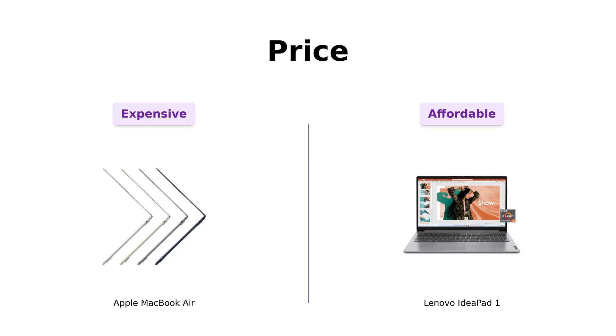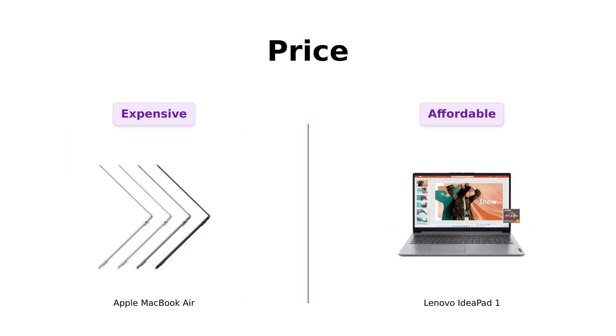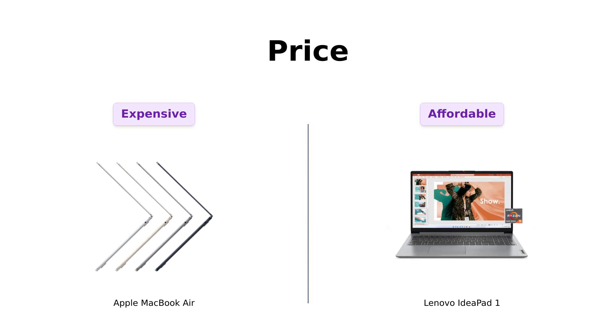First up, let's talk about the elephant in the room: price. The MacBook Air will set you back a cool $999 — yup, that's a grand for a laptop. Meanwhile, the Lenovo IdeaPad One is here to save your wallet, priced at just $449. You could buy two IdeaPads and still have enough left over for a celebratory pizza party. So if you love your money as much as you love your gadgets, Lenovo's already winning this round.